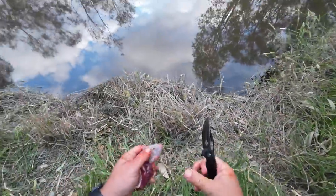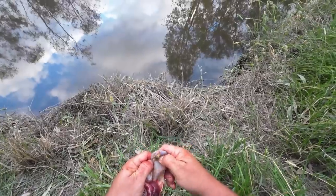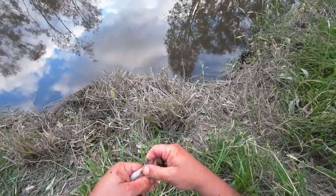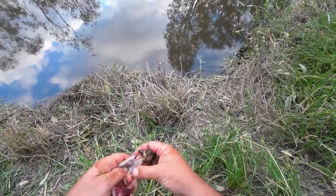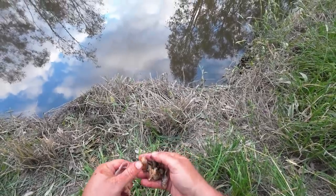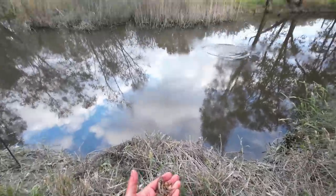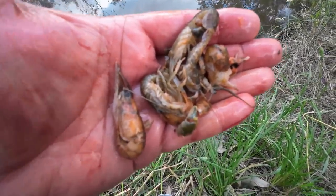This might be a bit gross but I'm going to show you — there's something in its stomach. The first one was empty but this one's got something in it. I can feel yabbies. There's a whole little yabby, another whole little yabby, another whole yabby or part of a yabby, another whole yabby, another whole yabby, another yabby. So that had six yabbies in its stomach! That's the stomach contents. The first redfin was empty but the second one had six yabbies in its stomach.